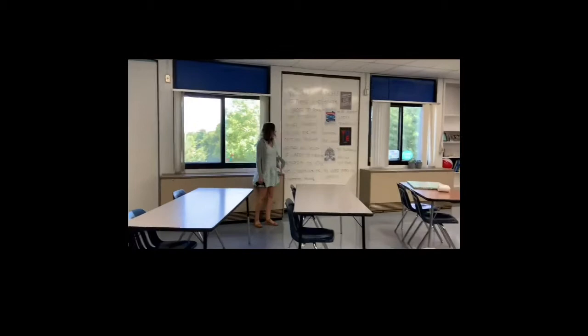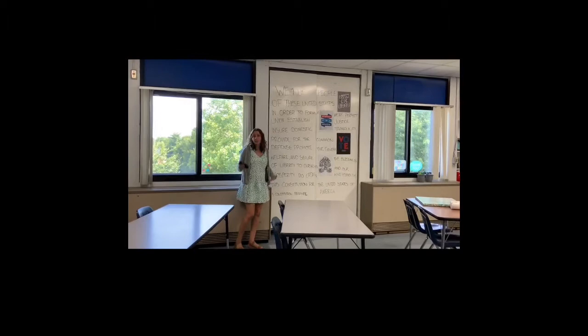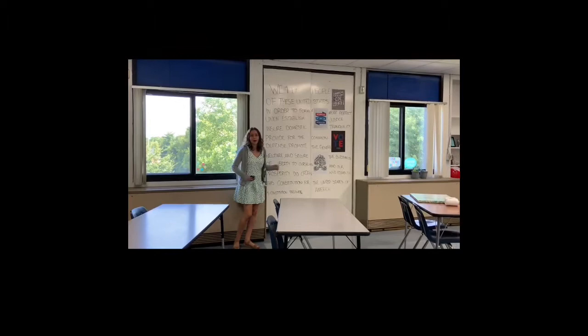First up, we have the preamble to the Constitution, relevant to all of your classes. I also incorporated some pretty sweet protest posters to show that it's not perfect — because it's not. Nothing in the world is perfect, and yet we all continue to survive and thrive in it. Now let's check out my desk.